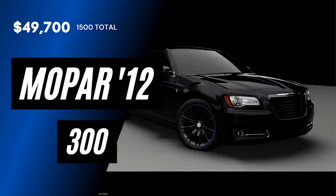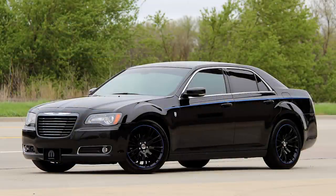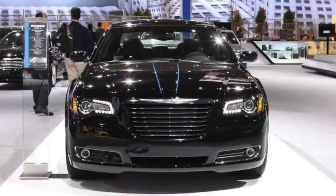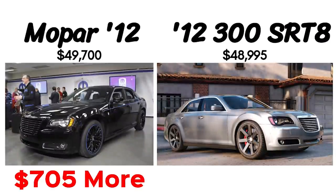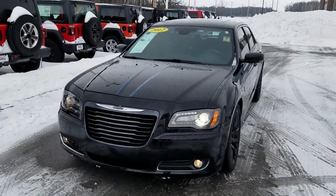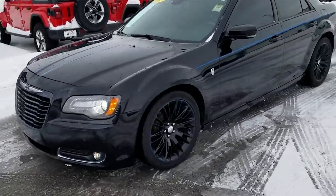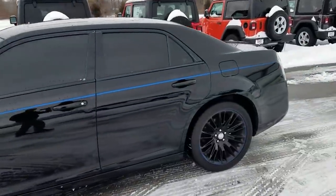The third vehicle is the Mopar 12, a 2012-only special edition that marked Mopar's 75th anniversary, based on the Chrysler 300. The price was $49,700 — a $10,000 increase over a 2012 300C, and even $705 more than the 300 SRT8, which was an interesting pricing choice. They're super rare, with only 500 of these editions made, based off the Chrysler 300S.